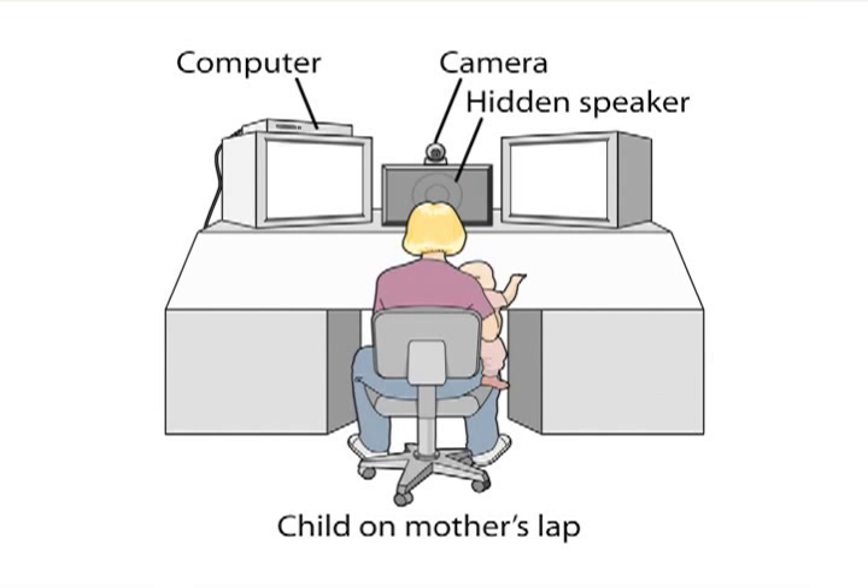One example of how these studies are done: there's a speaker in the middle and two video monitors on either side. What's happening in the speaker matches one of the video monitors but not the other. Researchers use a small camera to see where infants are looking — at the video that matches the audio, or the one that doesn't. Importantly, moms or dads or other caretakers are blindfolded so they don't cue the infant; it's purely what the infant sees and hears.